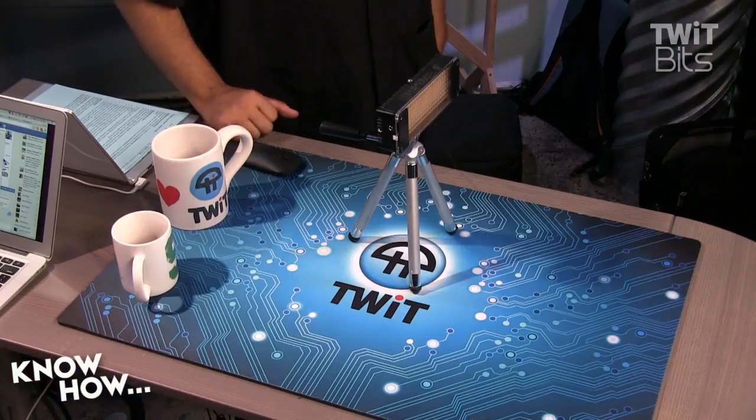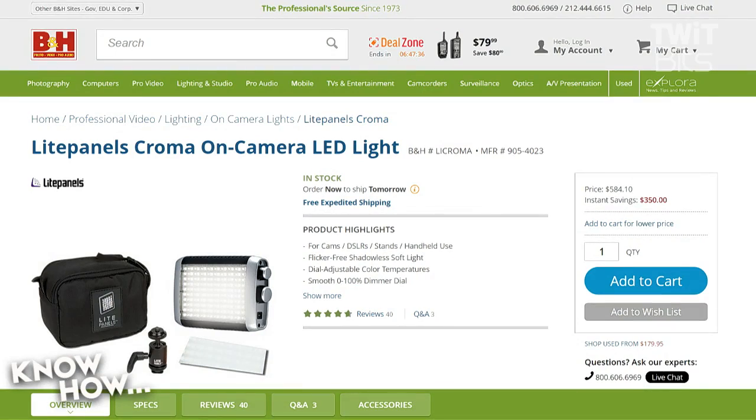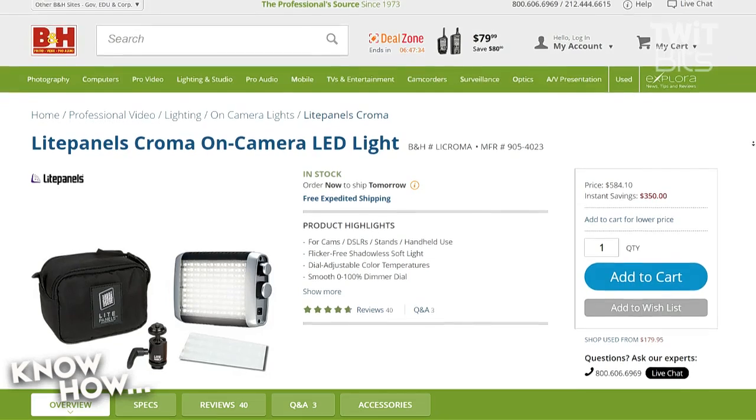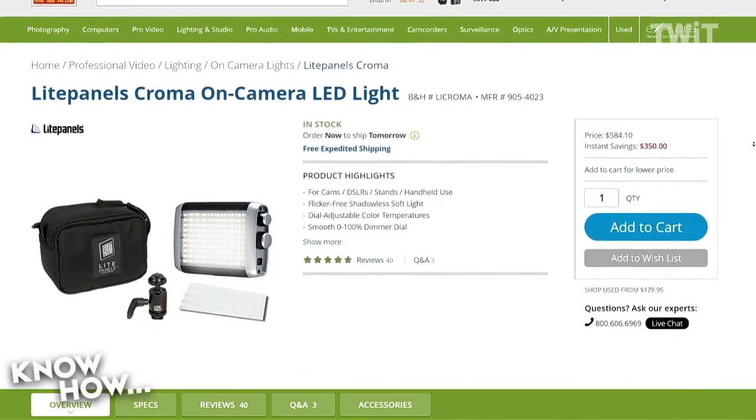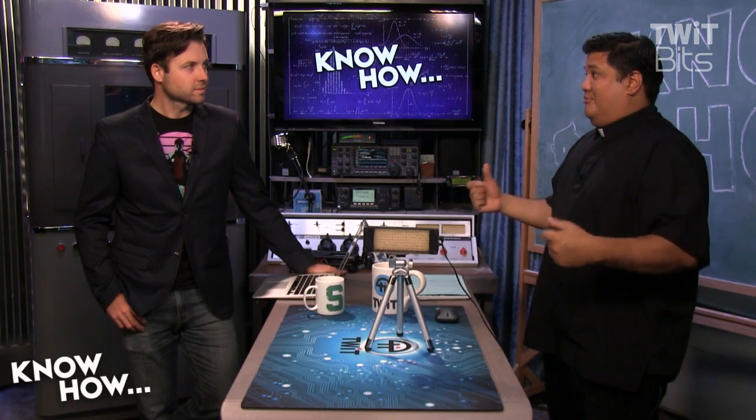This LED light in front of us — this is a Light Panel, one of the first companies to provide professional quality LEDs. It's an on-camera light with about 130 or so LEDs in it. It's 584 dollars — almost 600. It's a fantastic light, great quality, really bright. But still, 600 dollars.